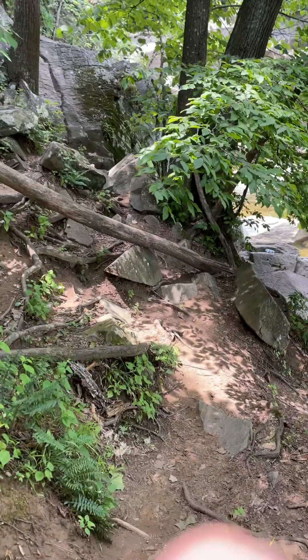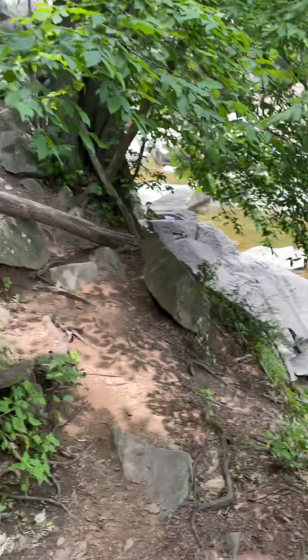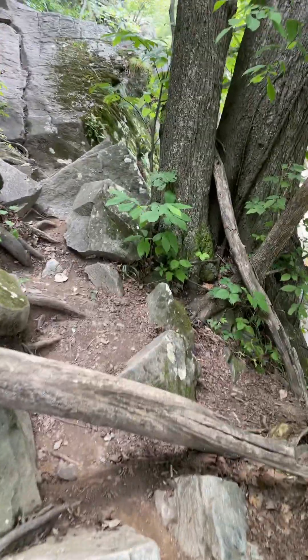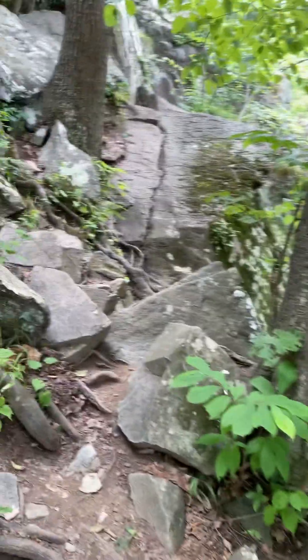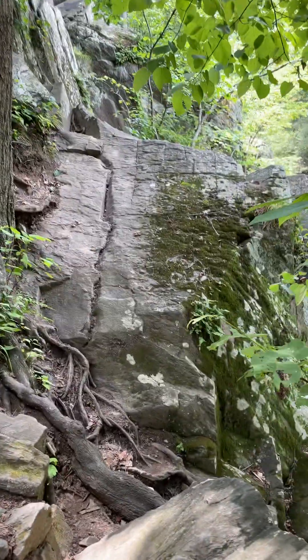We're almost coming up to the waterfalls. It might be a little bit tricky to get up there to get an actual view of the falls, but we're going to do our best cobbling over all these rocks.